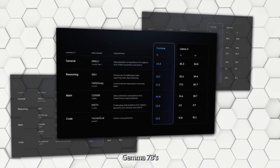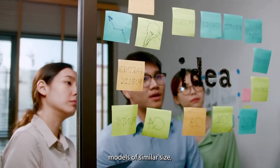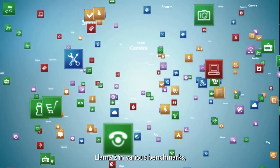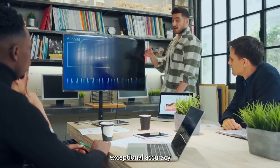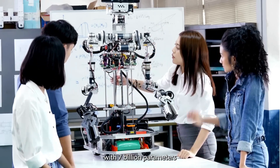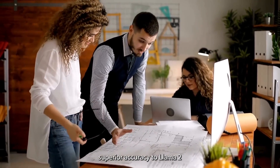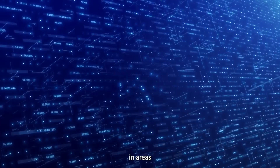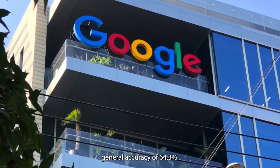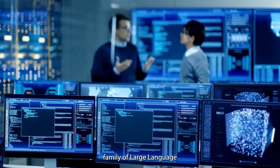When comparing Gemma 7B's language understanding and generation capabilities to other open models of similar size, its performance shines. Gemma outperforms Meta's Llama 2 in various benchmarks, showcasing its exceptional accuracy and proficiency. With two versions available — one with 7 billion parameters and the other with 2 billion — Gemma's 7B model demonstrates superior accuracy to Llama 2 in areas such as reasoning, mathematics, and more, boasting a remarkable general accuracy of 64.3%.